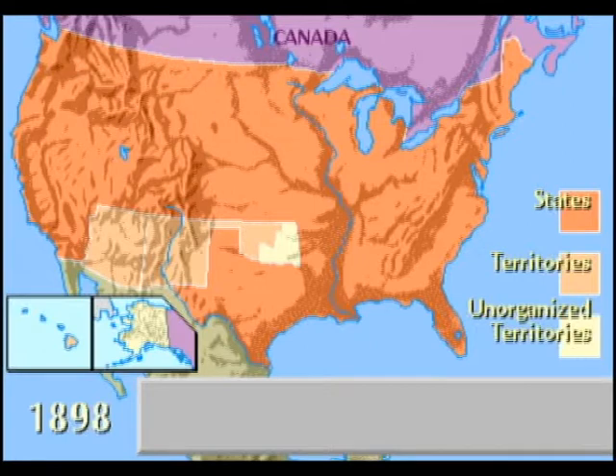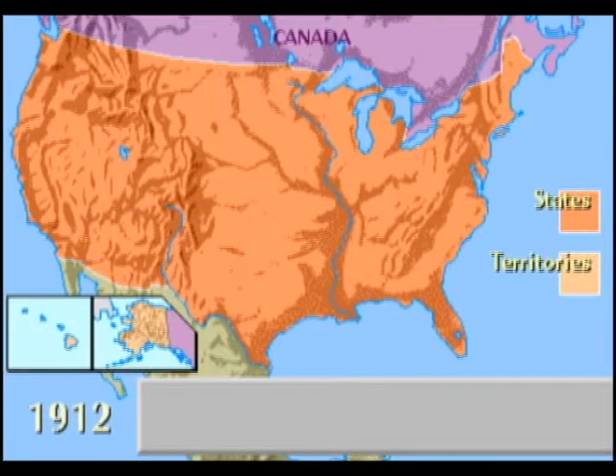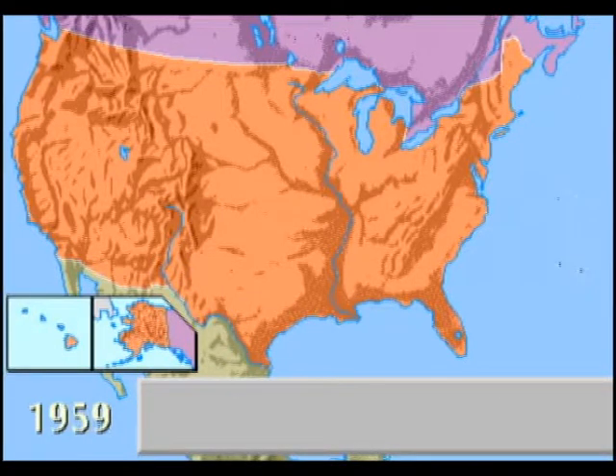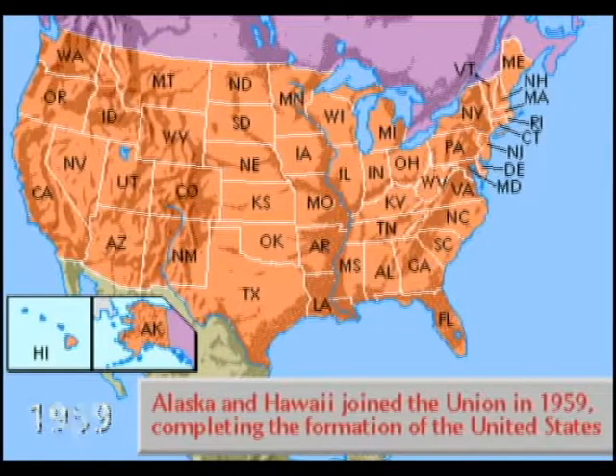The Spanish-American War of 1898 proved Hawaii to be of strategic importance to the U.S. Navy, and it was annexed, as was Puerto Rico. By 1912, all of the territories of the lower 48 were admitted as states. Alaska and Hawaii joined the Union in 1959, completing the current formation of the United States.